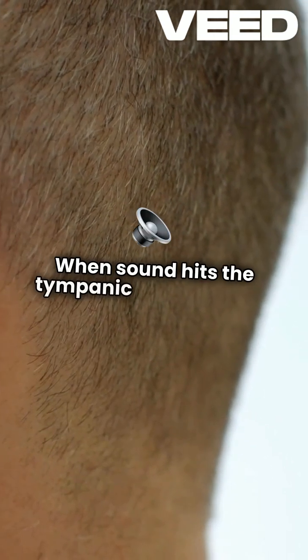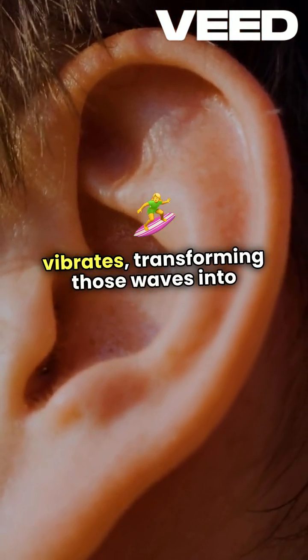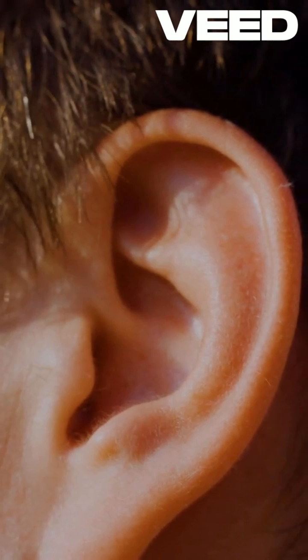When sound hits the tympanic membrane, it vibrates, transforming those waves into mechanical energy.